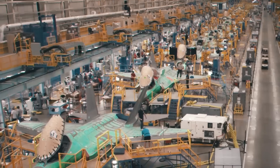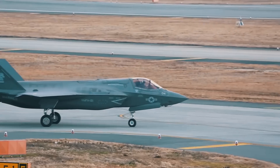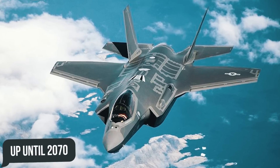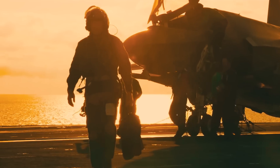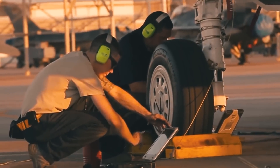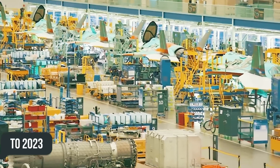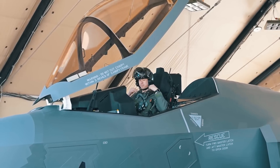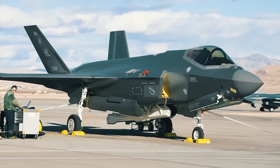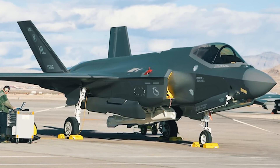As a result, instead of the planned $200 billion, the JSF program cost more than $406.5 billion, with an estimated cost of about $1.5 trillion for the fighter's life cycle up until 2070. Delays in development, operational testing, and evaluation pushed back full-scale production to 2023. Additionally, by 2010 — nine years after Lockheed received the JSF contract — the price of one F-35 had already increased by 89% compared to initial estimates.